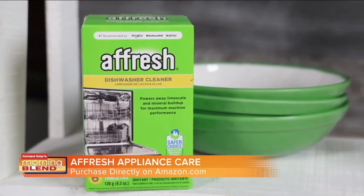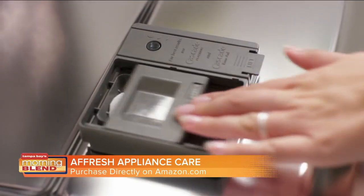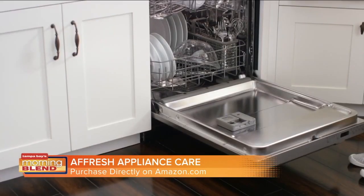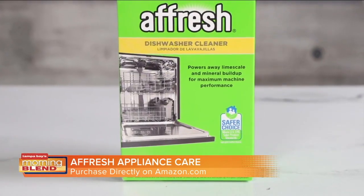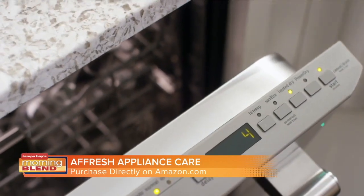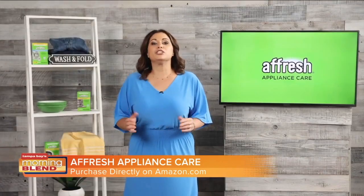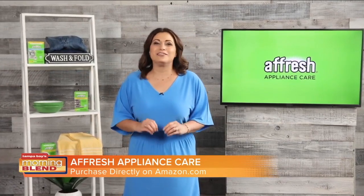Moving over to the kitchen, Affresh dishwasher cleaner is specially formulated to help remove lime scale and mineral buildup that can be unsightly and affect your dishwasher's performance. It's made with EPA Safe for Choice certified ingredients and can be used with or without dishes. Affresh dishwasher cleaner actually descales dishes and glassware, leaving them sparkling.